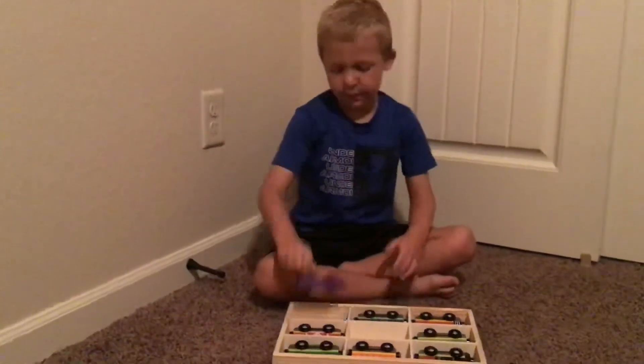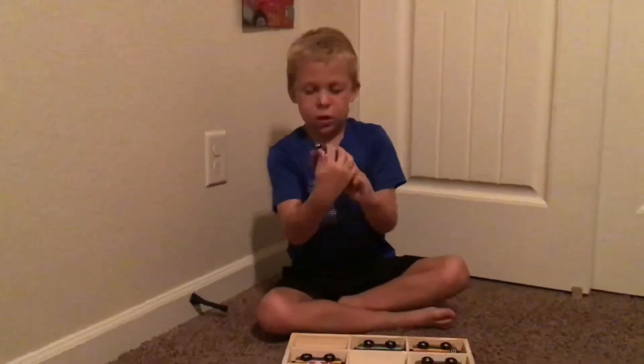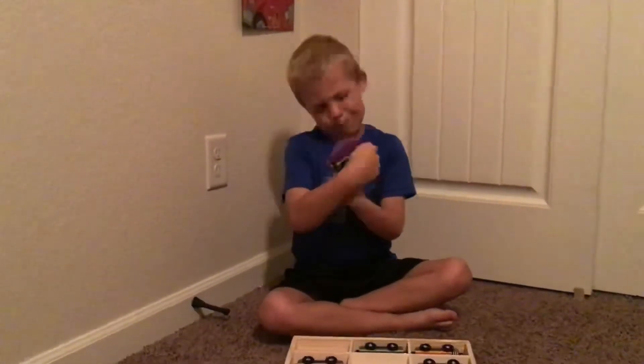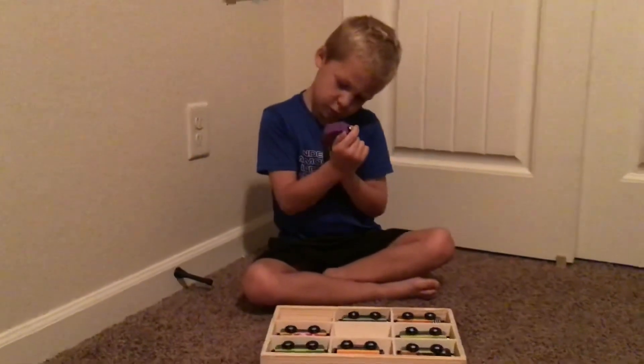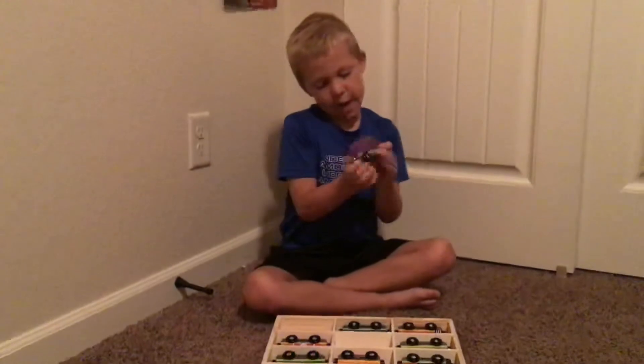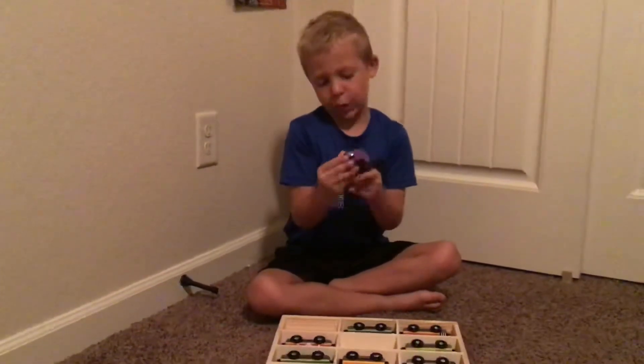There is a purple car that is purple on the bottom, brown, black, yellow, with a stripe that is like dark purple.